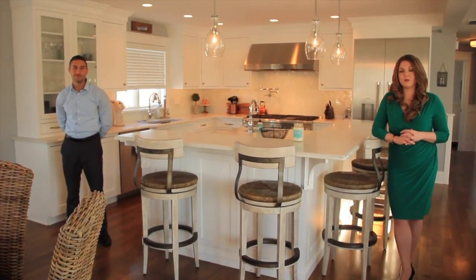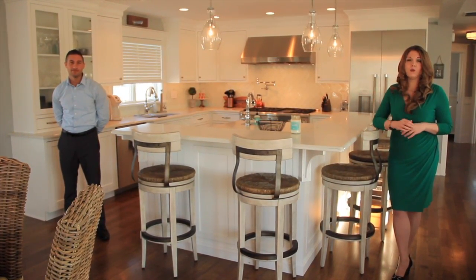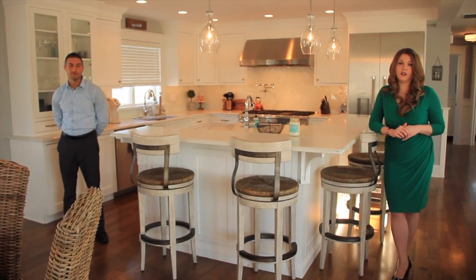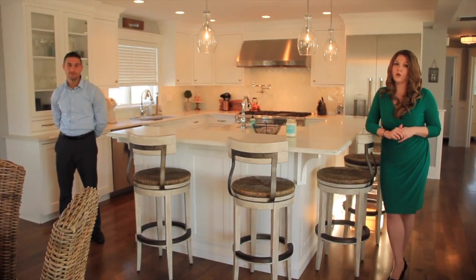Thank you for joining us today. My name is Alisha Duffy and this is my colleague John Iannacoon. Today we're sharing with you an exciting new rental property in the south end of Avalon. John here is going to fill us in on some exciting details about this beautiful home.